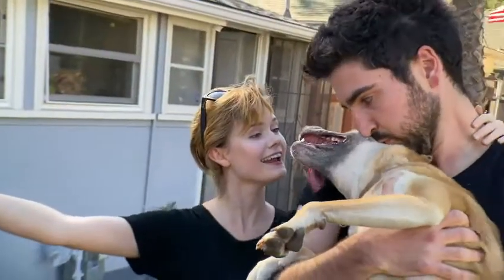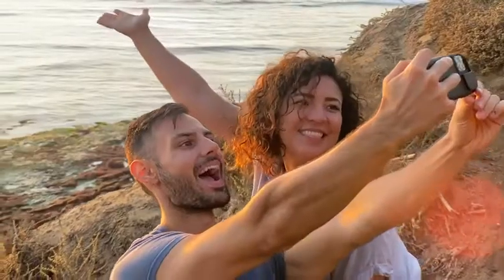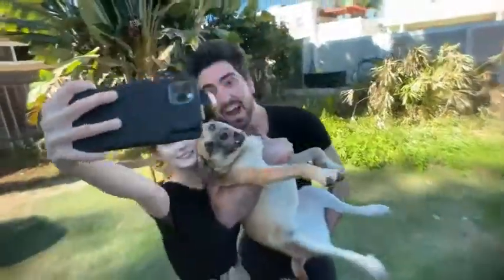We're also upgrading your selfie game. The multi-lens case for the iPhone 11, 11 Pro, and Pro Max includes a front-facing lens adapter for our Pro series single lenses, so you can be ready for those epic selfies, or even slow-fies.